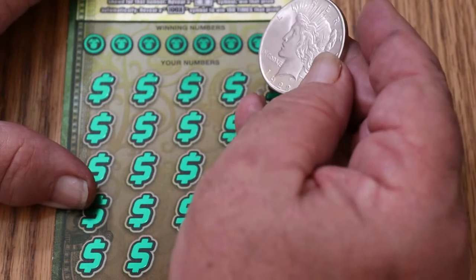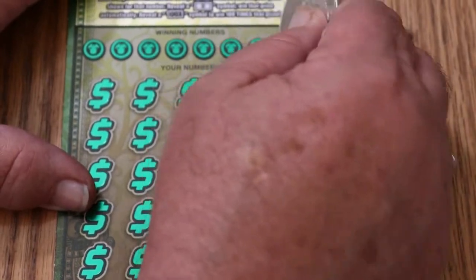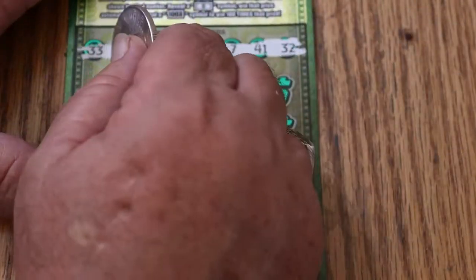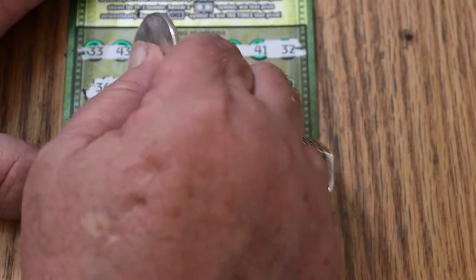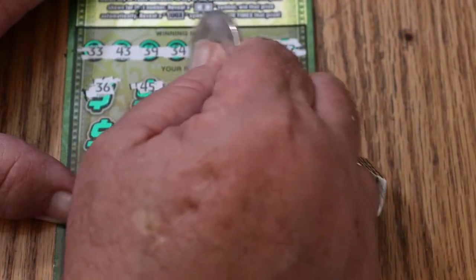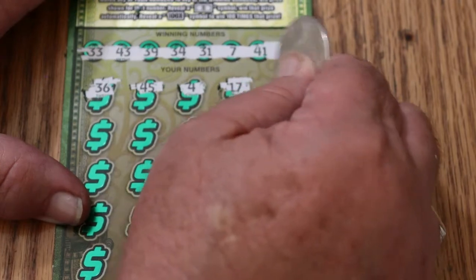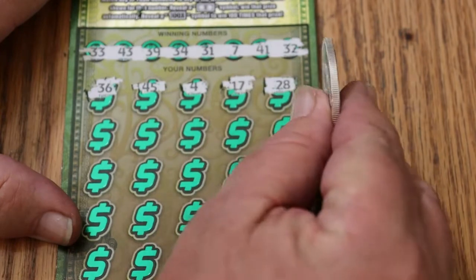We're using the 1922 Peace Dollar — it's 99 years old, but may it bring us some luck. Your numbers are 33, 43, 39, 34, 31, 7, 41, and 32. The Peace Dollar is not working so well on this one — 36, 45, 4, 17, and 28. I'm going to do a coin switch because this is not cutting up; the edges are too rounded. Nothing on the first row.